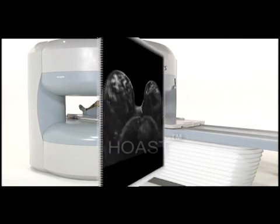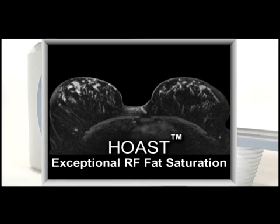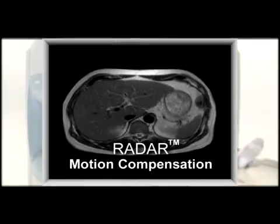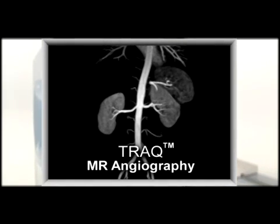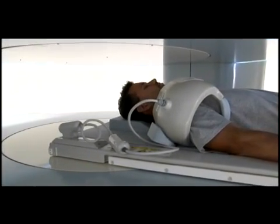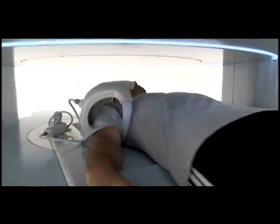Breakthrough capabilities, like HOST — higher order active shimming technology for excellent RF fat saturation in every clinical situation — Radar motion compensating technique, TRACK time-resolved MR angiography, and rapid parallel imaging, combined with Hitachi's ongoing commitment to advancing capabilities, assures enduring value for years to come.